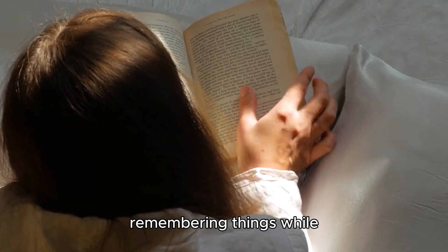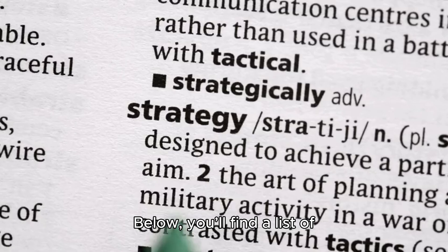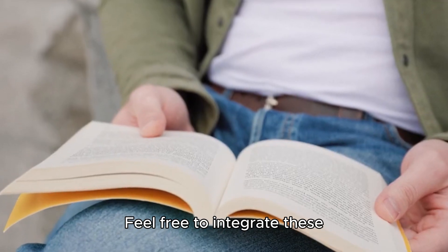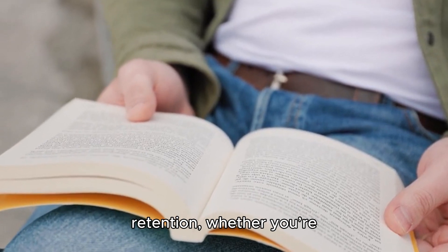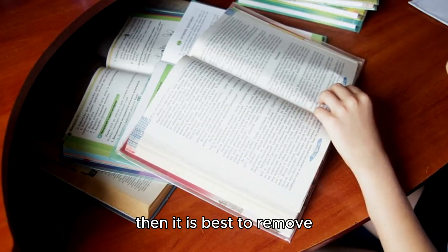I'd faced challenges in remembering things while reading, and I hope the following tips can be beneficial for you if you're dealing with the same issue. Below you'll find a list of strategies I've employed in the past to cope with this problem. Feel free to integrate these techniques into your reading sessions to enhance your retention, whether you're studying or simply reading a book for entertainment.